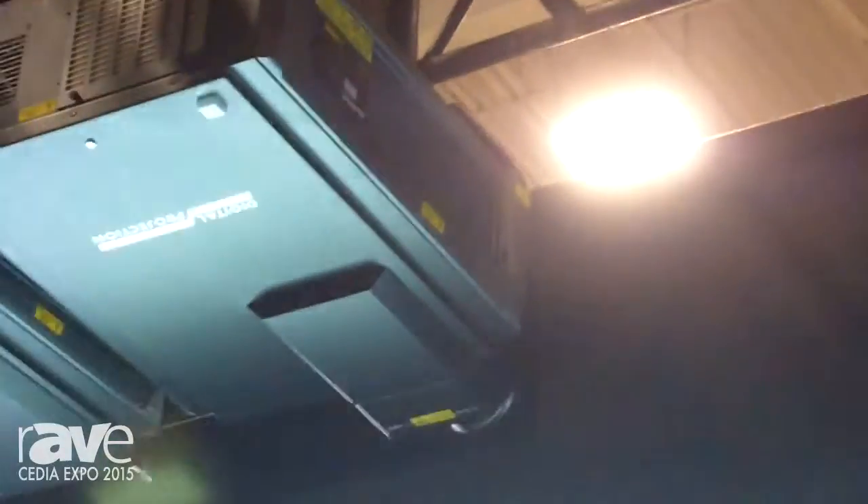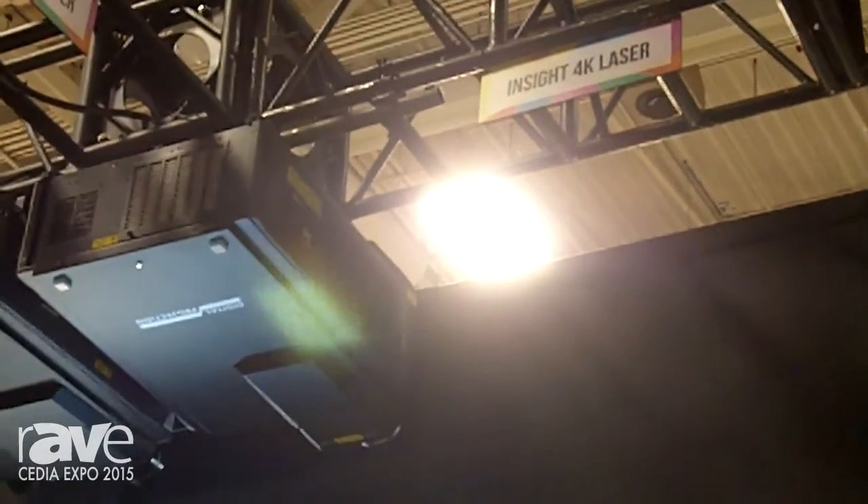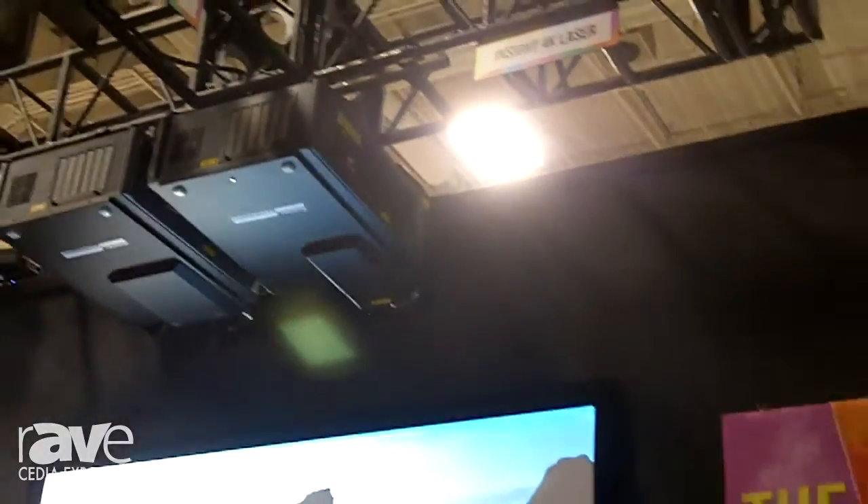It is full 4K resolution, plus 12,000 lumens from a laser phosphor light source, which means you get 20,000 hours of illumination, extremely linear light output, full 4K resolution, and color space at the Rec. 709 and beyond.